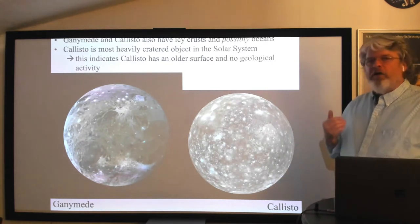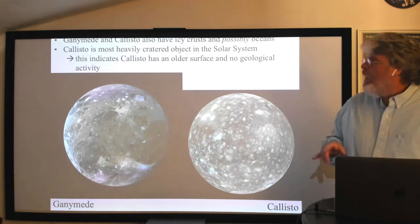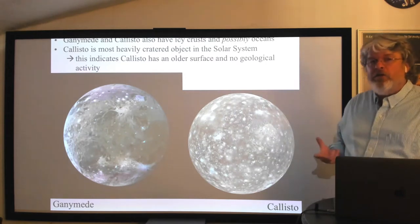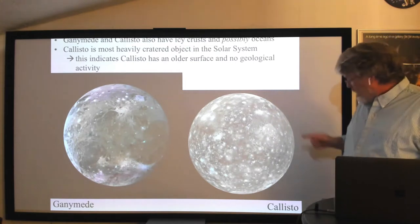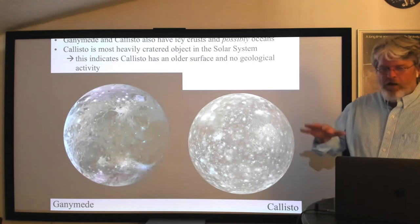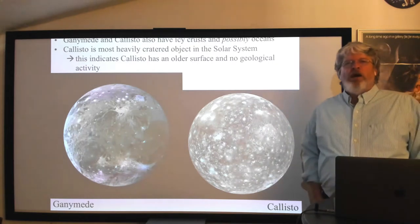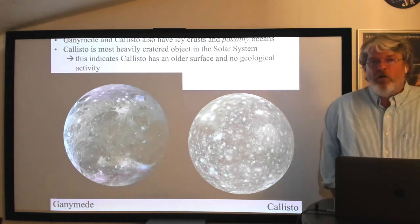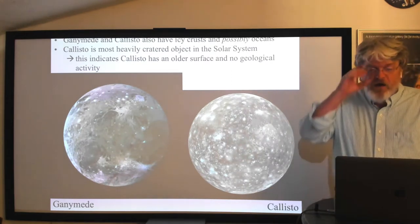Looking at the number of craters: Io has hardly any, Europa just a handful, but Ganymede and Callisto have a lot. That tells you these are much older surfaces. Callisto is actually the most cratered surface in the solar system — at maximum crater density. Any new crater that forms essentially erases an existing one. These moons have not seen geological activity for a very, very long time.